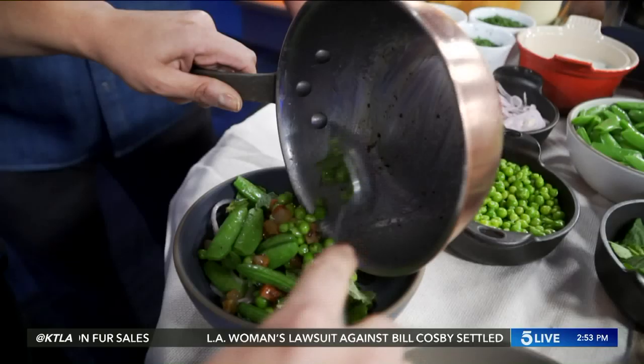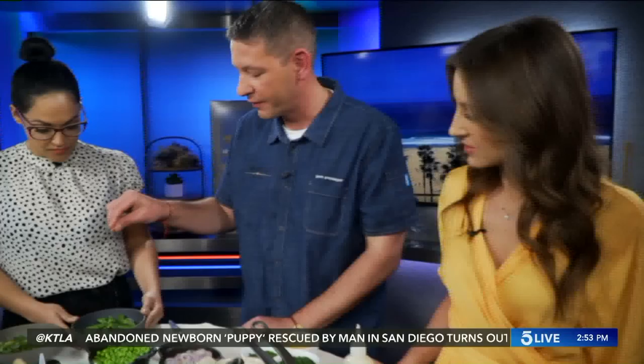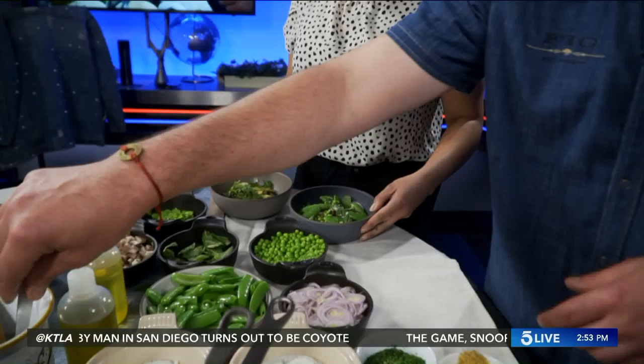The pans are a lot heavier than home ones. We finish the snap pea dish with Maldon sea salt, which is an Irish sea salt, and just finish a little bit on top. It's gorgeous and so simple.